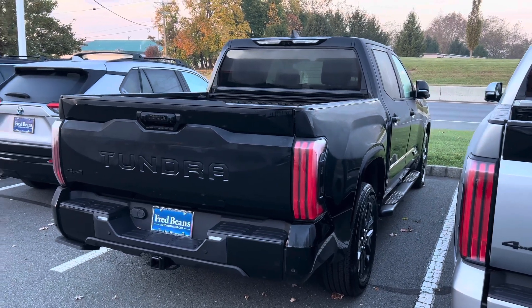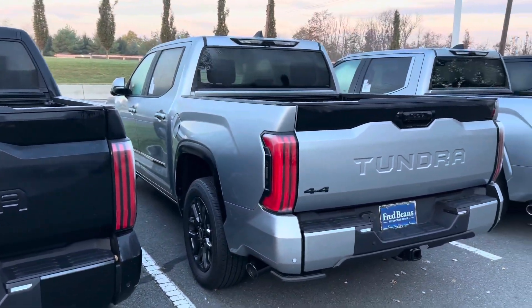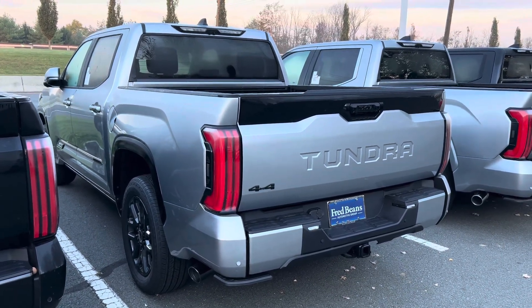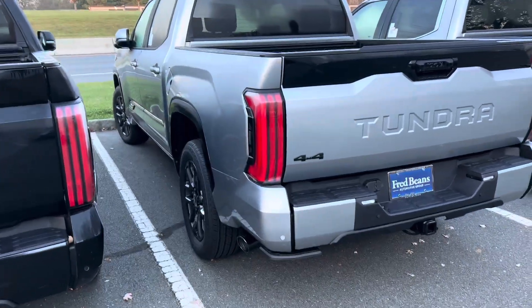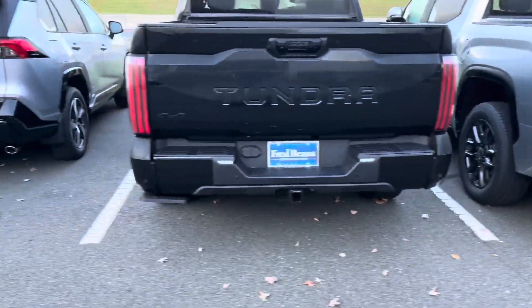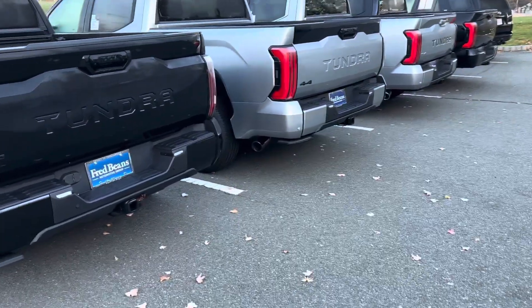The similarity between Platinum and 1794 is they have the same luxury features. The difference is the 1794 is western themed. I always say Midnight Black is the best color for Platinum. We haven't seen a TRD Off-Road Platinum up here yet — can't wait to see that. But this one looks really good. Can't go wrong. This one has the power bed step and power side steps, while that other one has the manual.